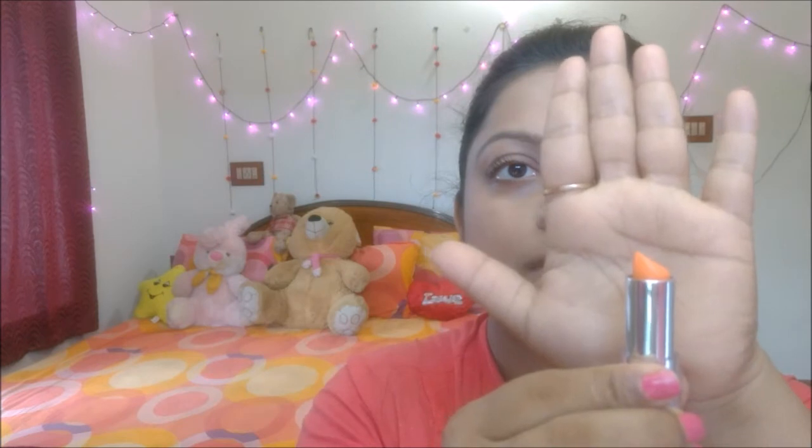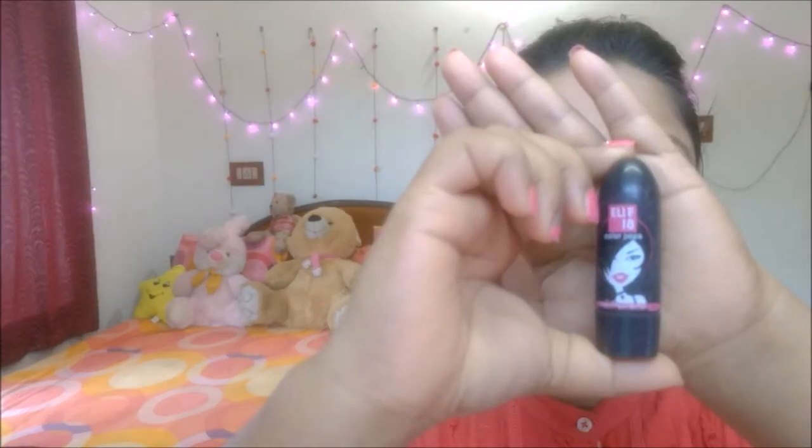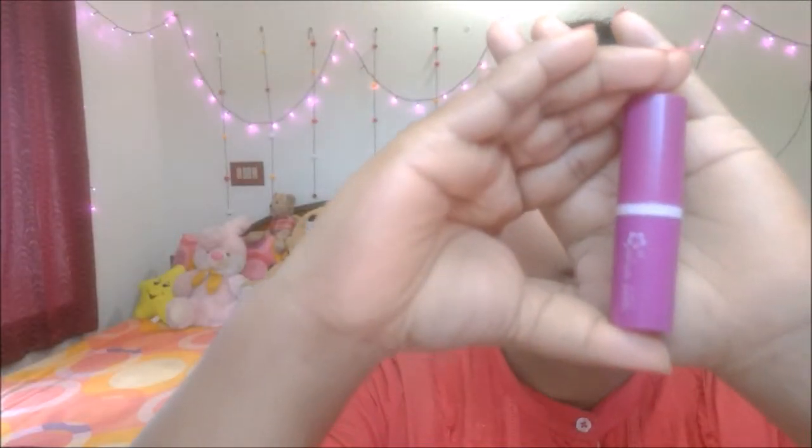For natural looking makeup I am recommending 3 different shades of lipstick. The first one is Lakme shade 651. The second lipstick is L18 Colour Pops shade 35. And the third one is Avon Simply Pretty Color Bliss Lipstick in Whisper Pink shade.